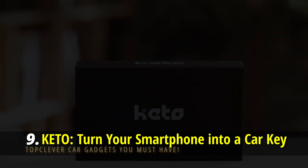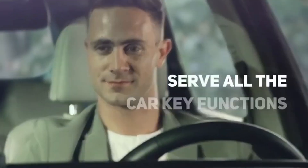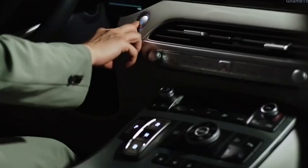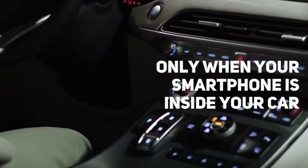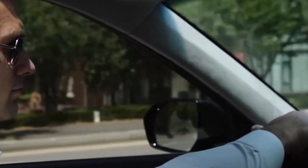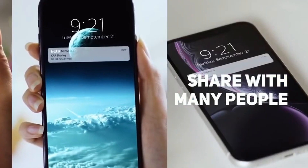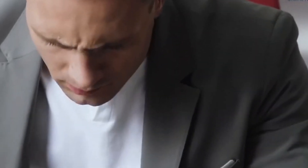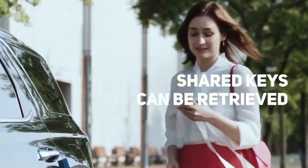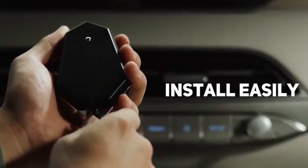Keto — Turn Your Smartphone into a Car Key. Car keys are outdated; this is the future. Used with its app, your smartphone becomes the ultimate auto key. You can easily share keys with friends and family and set a time restriction for when they must return. Your car will only start when the phone is detected nearby, and if something goes wrong, you can manually retrieve the key. The app also lets you unlock your doors and trunk with ease, and setup is quick — it simply plugs into a standard USB port.